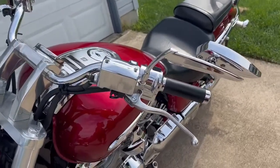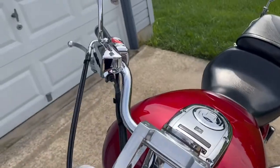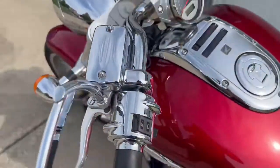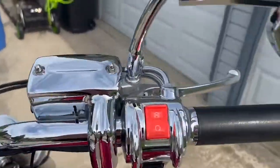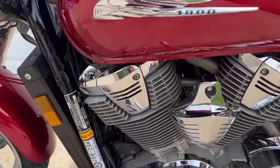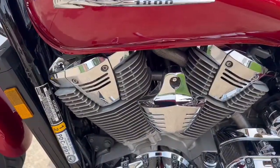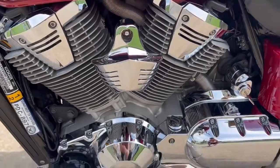Kuryakyn chrome mirrors, Kuryakyn reservoir covers on both sides for the brake and clutch, Kuryakyn clamshell covers that are chrome over the switches. I've got all the Kuryakyn chrome additives on the side, and the slotted engine covers with LED lights that light up inside.